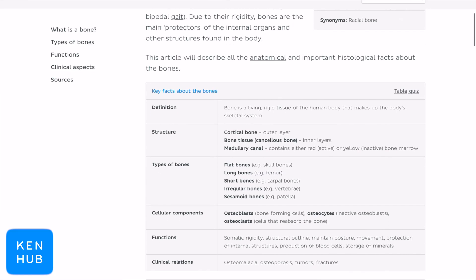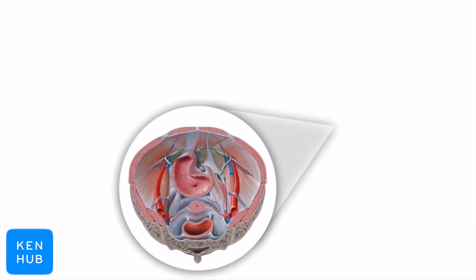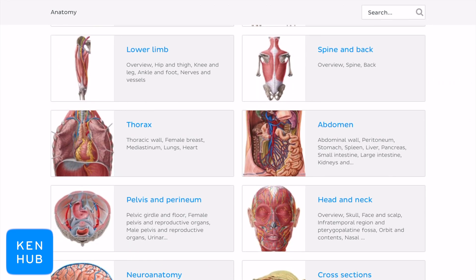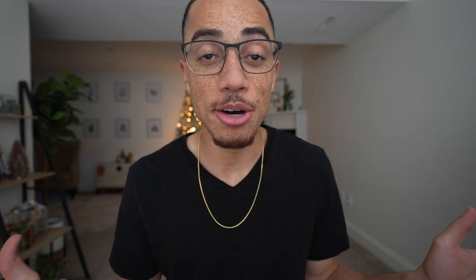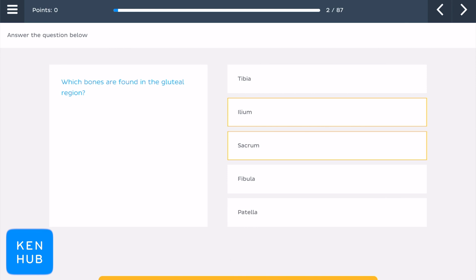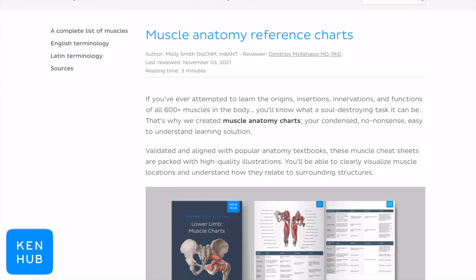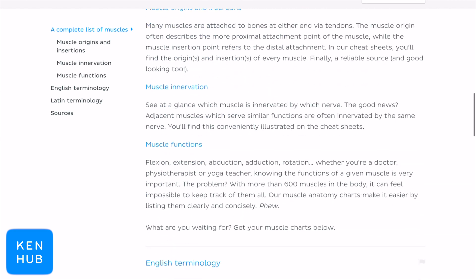Kenhub is an online platform that combines multiple effective tools for learning anatomy, such as detailed articles, high-quality atlas images and diagrams, and literally the best video library I have ever seen. Their content is organized into study units, so as you work through your school's curriculum you can utilize the corresponding Kenhub unit to master that specific topic. I literally don't know where I would have been without Kenhub's unit on the brachial plexus. They also have a quiz feature that allows you to test your knowledge. As someone interested in orthopedic surgery, I love their muscle anatomy summary cheat sheets that have the origin, insertions, innervations, and functions of all the muscles.